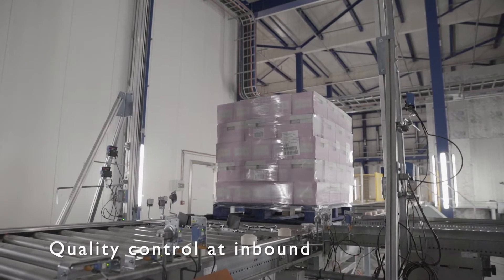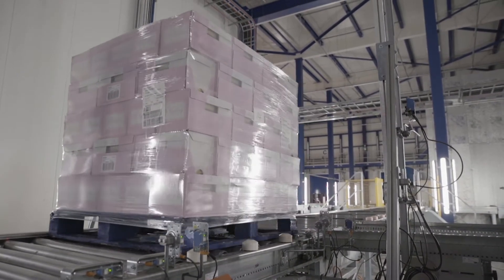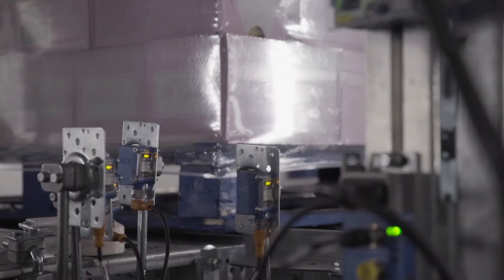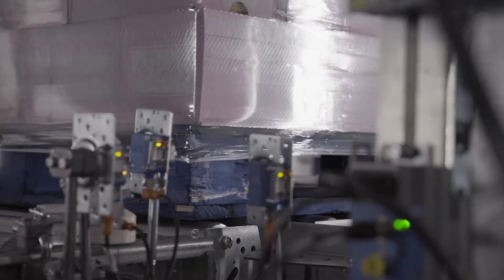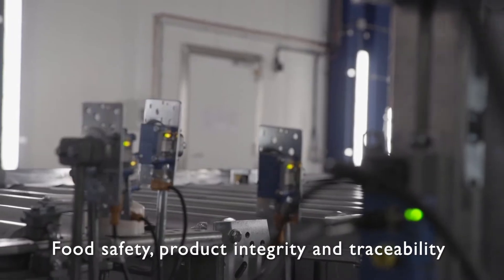The quality control of the inbound pallets is checked at the eye point, at which time the WMS decides if a pallet is accepted based on a number of set criteria. The quality check ensures food safety, product integrity, and traceability.